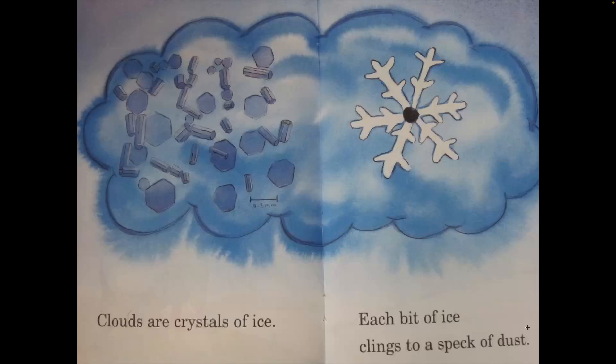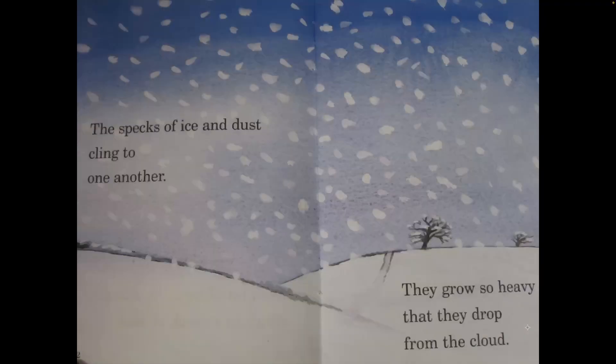Clouds are crystals of ice. Each bit of ice clings to a speck of dust. The specks of ice and dust cling to one another. They grow so heavy that they drop from the cloud.